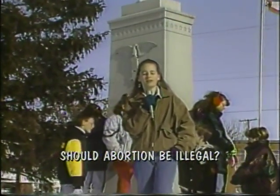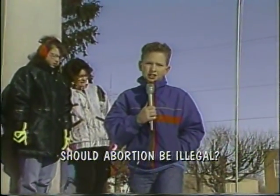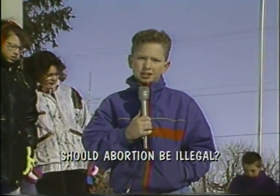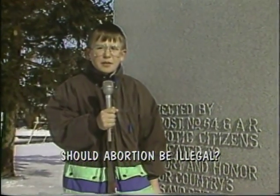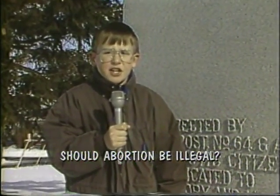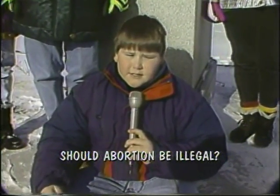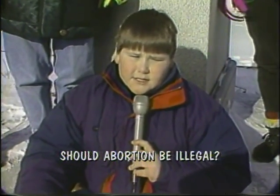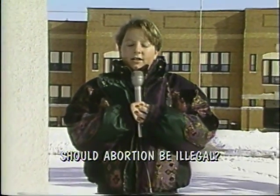Should abortion be illegal? I think abortion should be illegal because what if the parent who was aborting their kid stopped and thought, what if they were aborted? Yes, I think abortion should be illegal because every living thing should have a chance to live. Yes, I think abortion should be illegal because even if you don't want the kid, you should at least give it up for adoption. Yes, I think abortion should be illegal because everyone should have a chance to live.